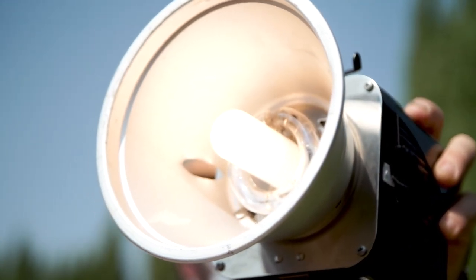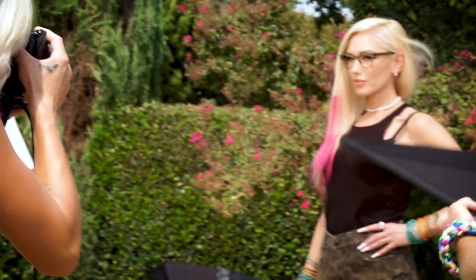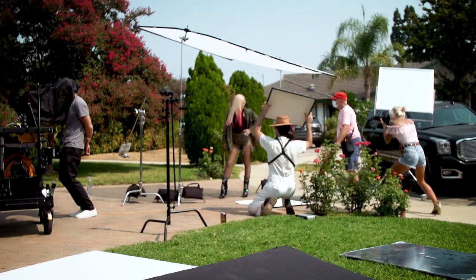Hey guys, what's up? It's Gwen Stefani. We are shooting here at Jamie Nelson's house for Lamb, GX, GX Jr., and Zuma Rock Eyewear.